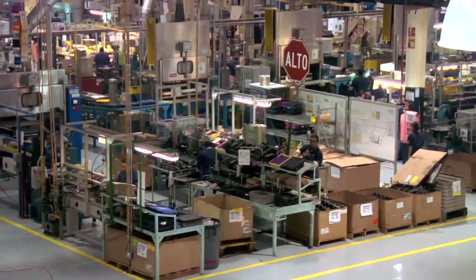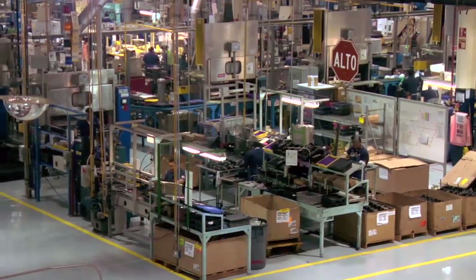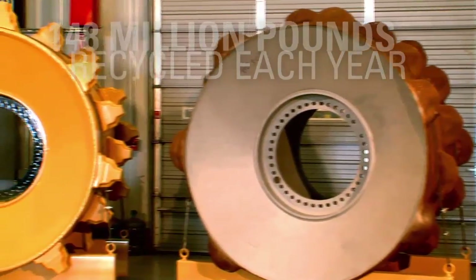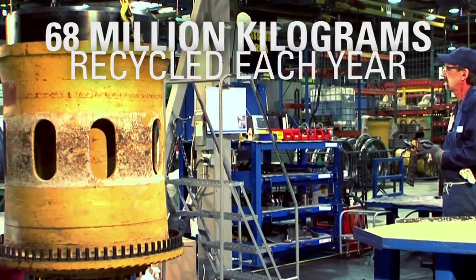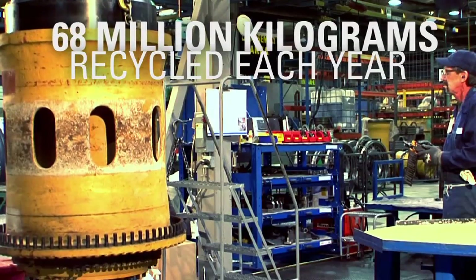We remanufacture more than two million components annually. That means Cat Reman recycles an average of 148 million pounds, or 68 million kilograms, of end-of-life iron each year.